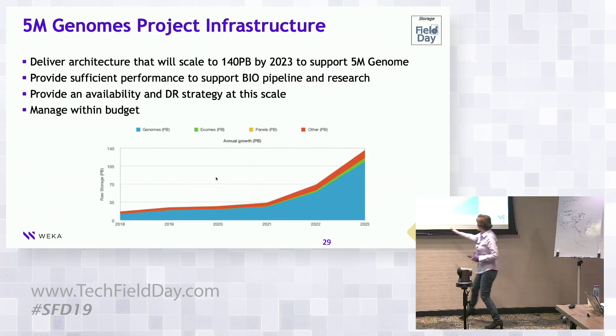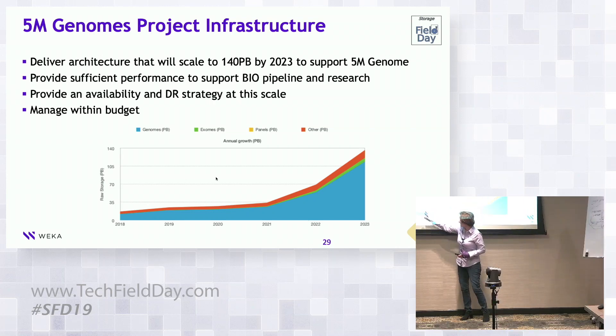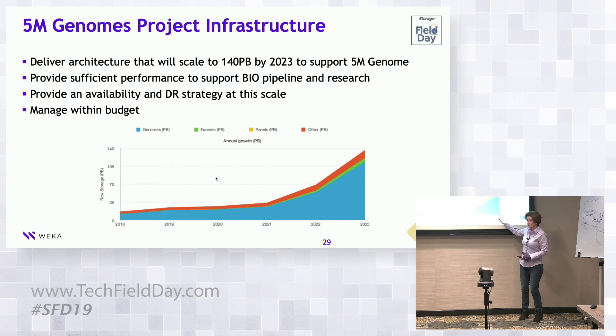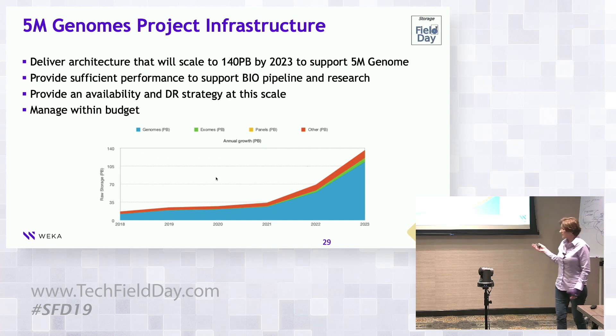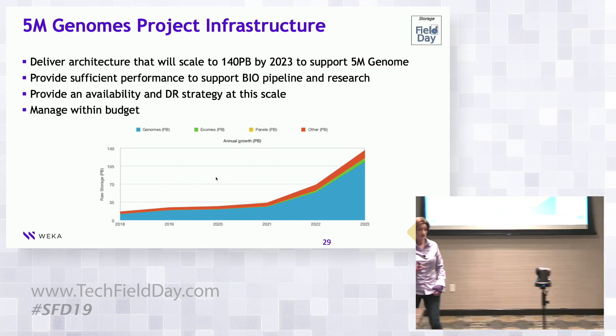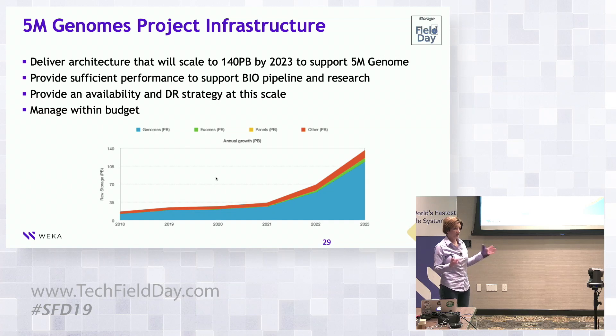This is Genomics England's growth data path. In 2019 they were at 25 petabytes. Their expectation by 2023 is 140 petabytes. They needed an architecture that can deliver scale to 140 petabytes in a single namespace by 2023, and it had to provide sufficient performance for their bio-pipeline. They will be adding GPUs — they currently use Edico, which is an FPGA-based solution, and will be adding GPUs.